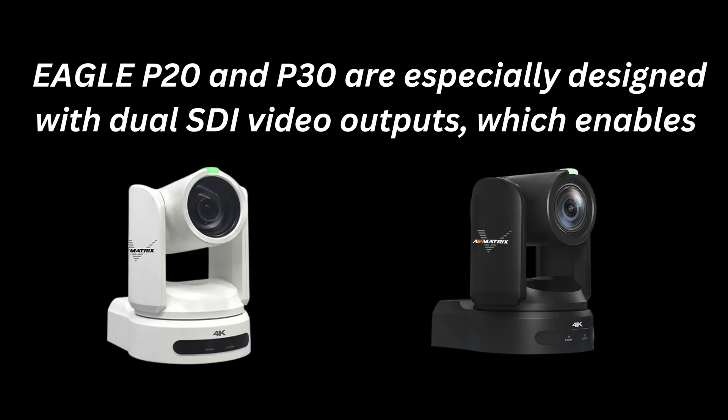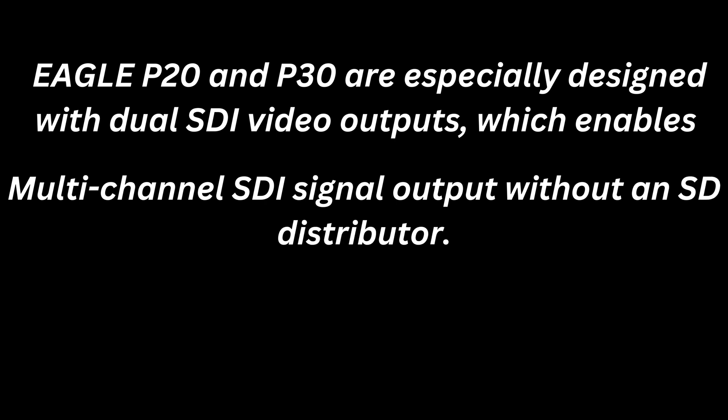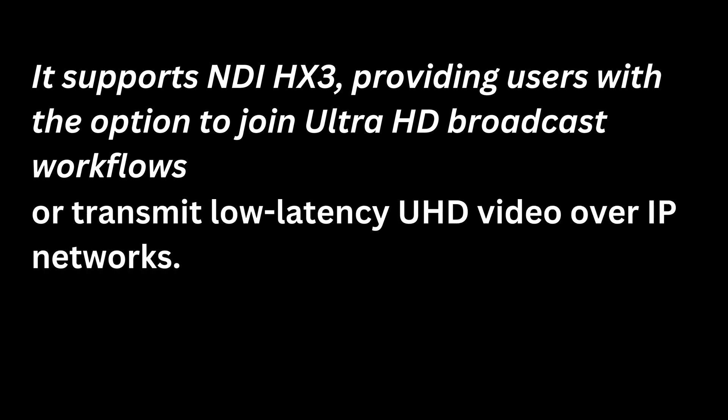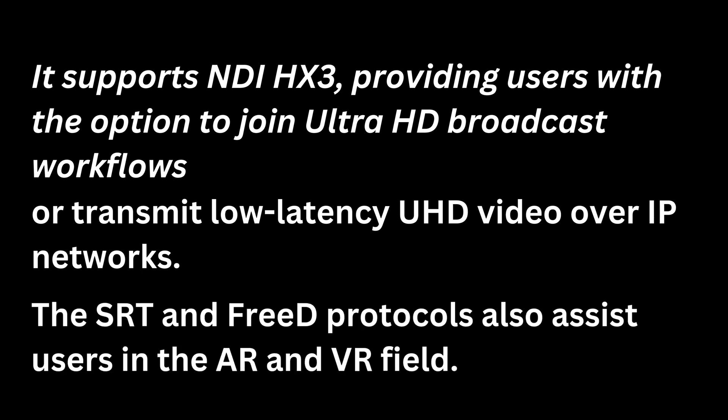Eagle P20 and P30 are especially designed with dual SDI video outputs, which enables multi-channel SDI signal output without an SDI distributor. Additionally, it supports NDI HX3, providing users with the option to join Ultra HD broadcast workflows or transmit low-latency UHD video over IP networks. The SRT and 3D protocols also assist users in the AR and VR field.